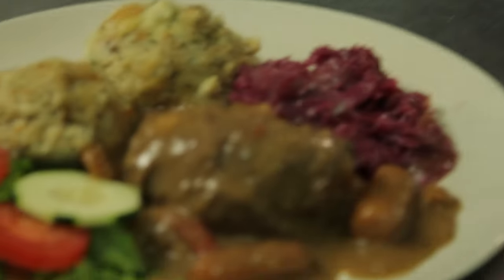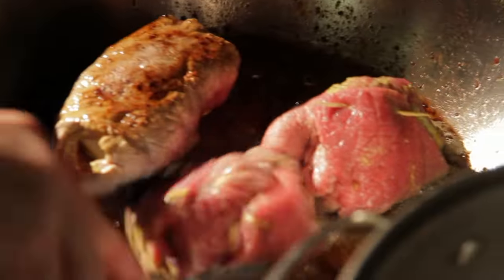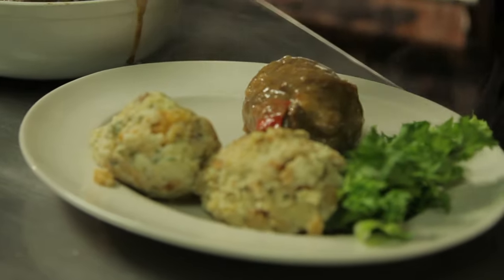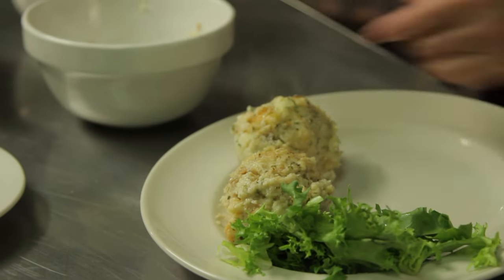Annetta didn't just offer to cook the rouladen — she let my crew into her kitchen so she could share her recipe. Good morning, Arizona Highways Television. I would like to show you today how to fix beef rouladen with red cabbage and semelknödel — that's the Bavarian dumplings.